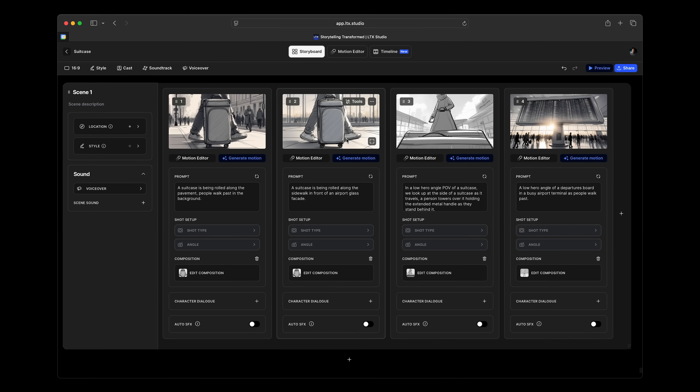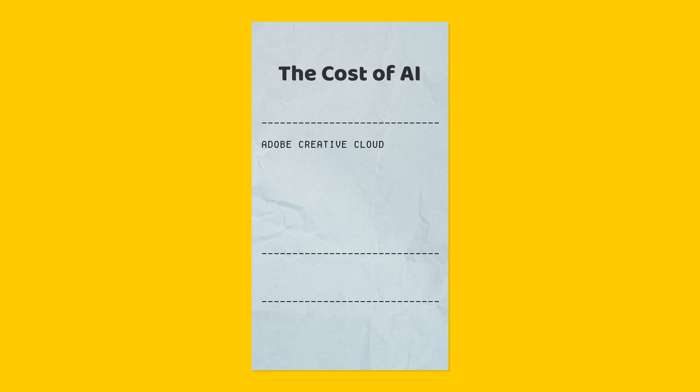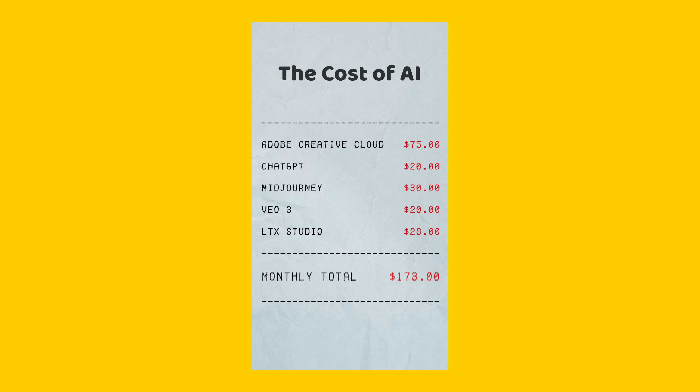AI is not coming — it's already here. And if you're not using it somewhere already in your workflow, then you're missing a trick. But the thing about all these tools is they all cost money. Some cost a lot of money. My Adobe subscription seems to go up yearly — it's currently around $75 a month. I pay $20 a month for ChatGPT, $30 a month for Midjourney, another $20 a month for limited use of Google's VO3, $28 a month for LTX Studio. And none of these are the full unlock-everything plans — those are substantially more expensive.